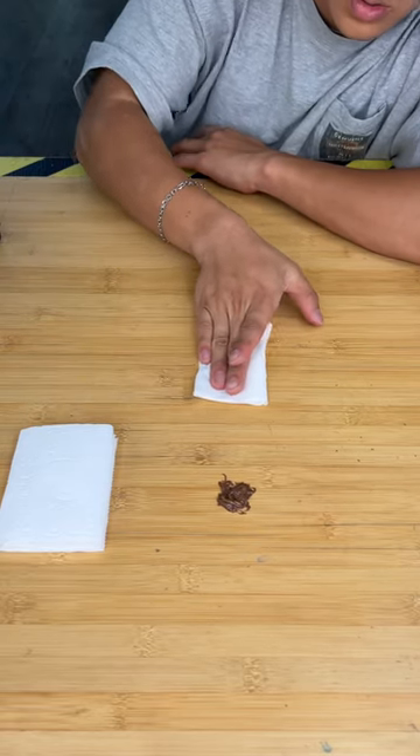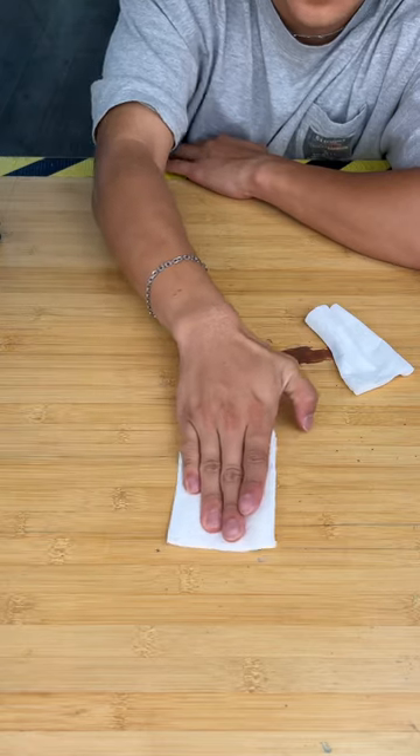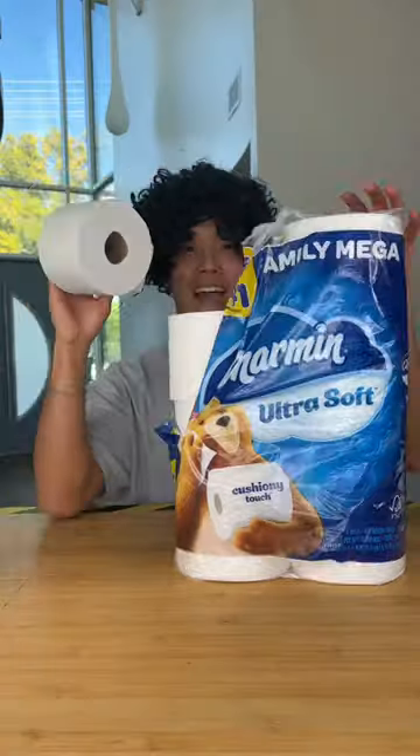Now for a wiping test. They both performed pretty equally for this test, but the expensive is just a lot thicker. And expensive wins!